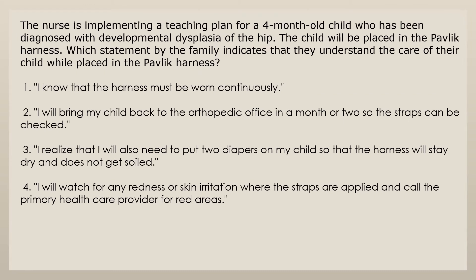The nurse is implementing a teaching plan for a four-month-old child diagnosed with developmental dysplasia of the hip. The child will be placed in the Pavlik harness. Which statement by the family indicates that they understand the care of their child while placed in the Pavlik harness? 1. I know that the harness must be worn continuously. 2. I will bring my child back to the orthopedic office in a month or two so the straps can be checked. 3. I realize that I will also need to put two diapers on my child so that the harness will stay dry and does not get soiled. 4. I will watch for any redness or skin irritation where the straps are applied and call the primary health care provider for red areas.